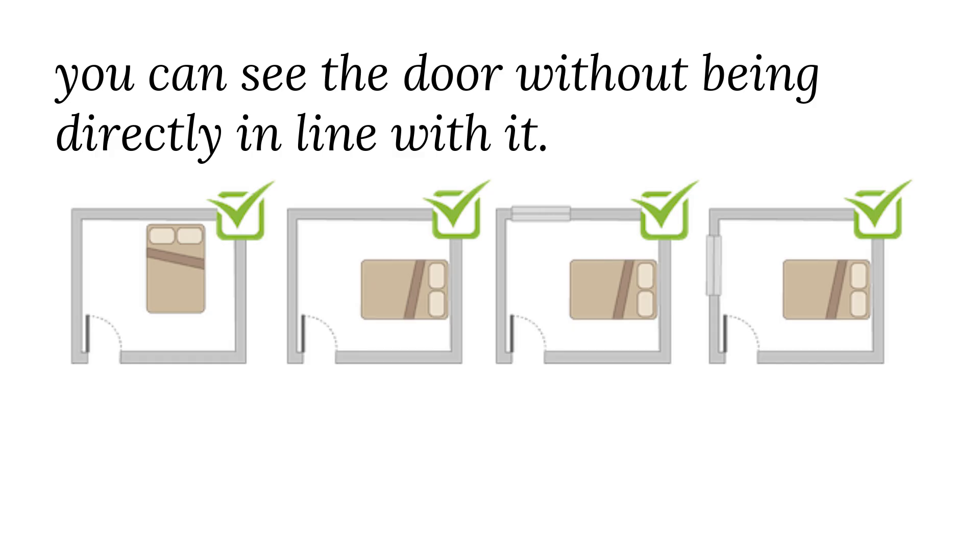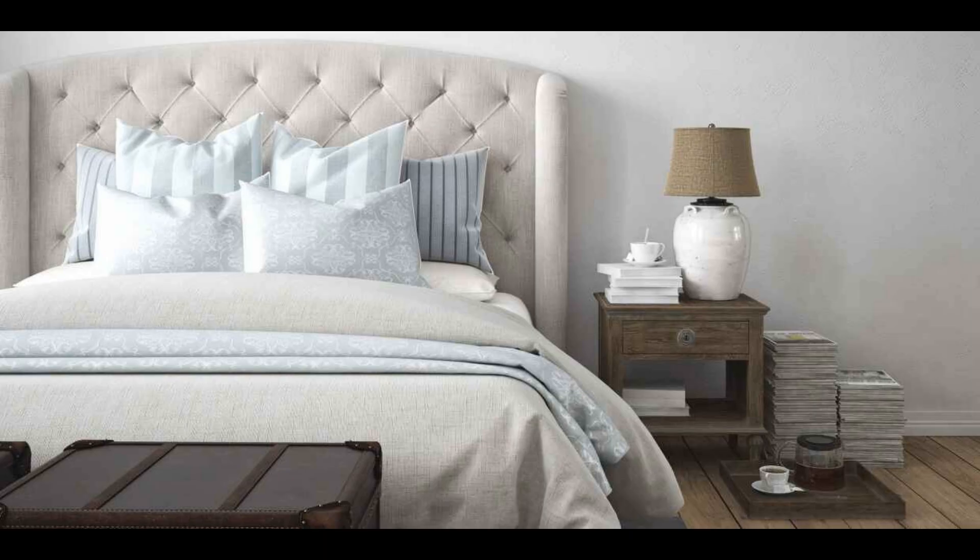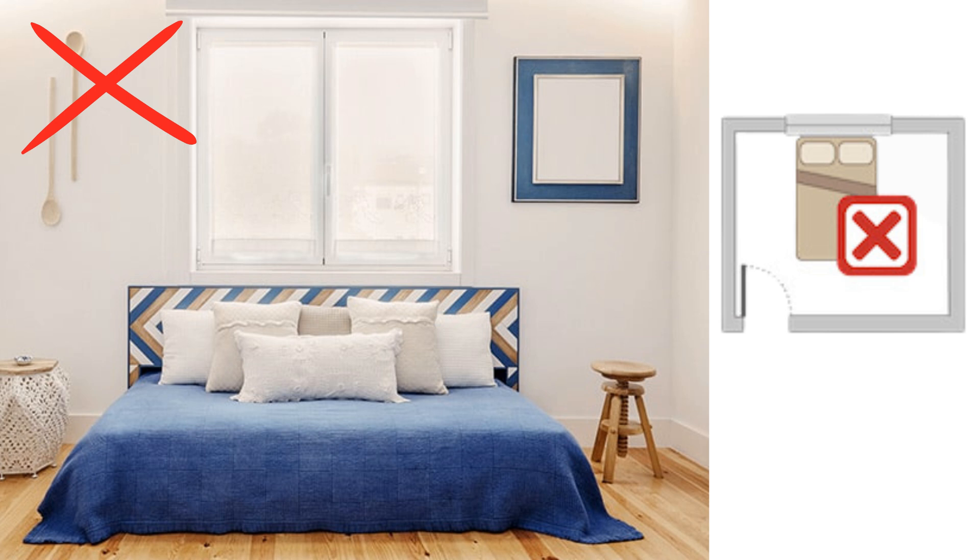This position is believed to provide a sense of security and control, as well as better energy flow in the room. It is best to position the bed against a solid wall for stability and support. Avoid placing the bed under a window, as this can cause a disruption in energy flow.